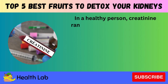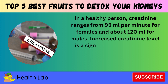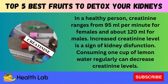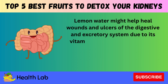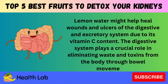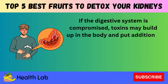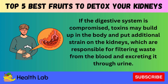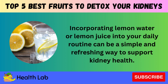In a healthy person, creatinine ranges from 95 ml per minute for females and about 120 ml for males. An increased creatinine level is a sign of kidney dysfunction. Consuming one cup of lemon water regularly can decrease creatinine levels. Lemon water might also help heal wounds and ulcers of the digestive and excretory system due to its vitamin C content. The digestive system plays a crucial role in eliminating waste and toxins through bowel movements; if compromised, toxins may build up and put additional strain on the kidneys. Incorporating lemon water or lemon juice into your daily routine can be a simple and refreshing way to support kidney health.